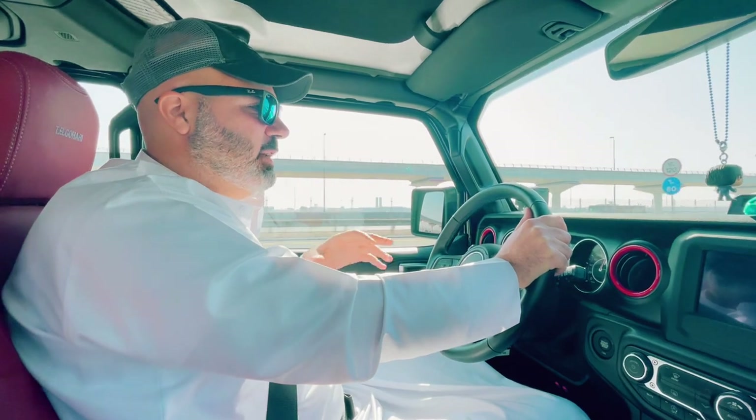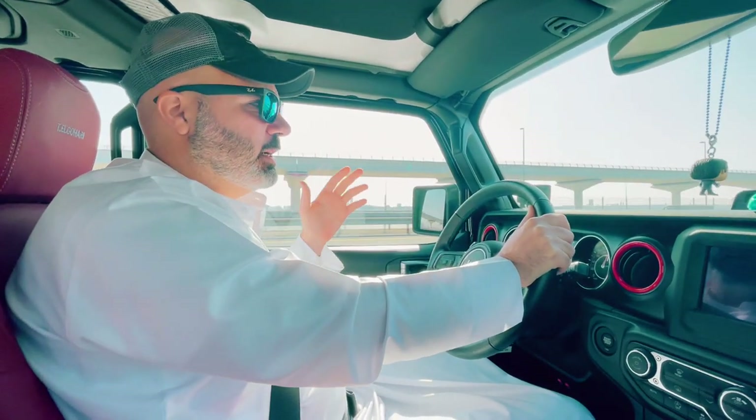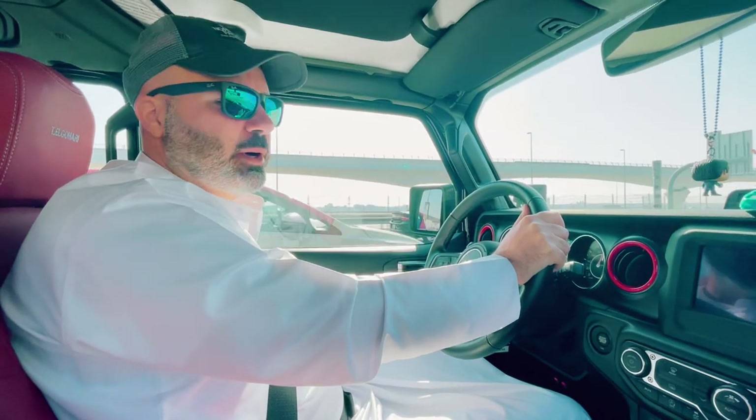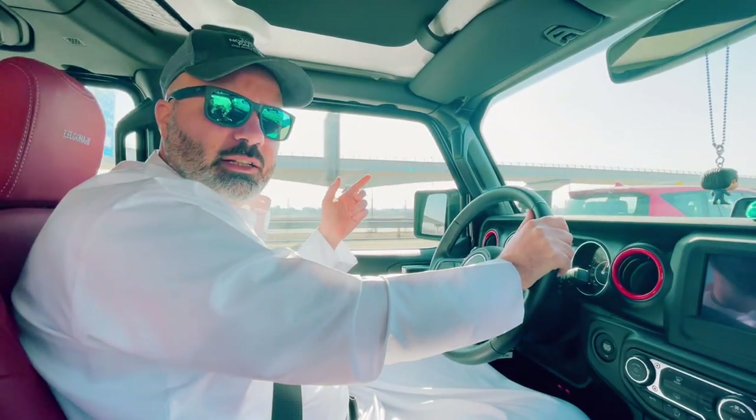I couldn't really find any particular public transport like the train. I can see the train runs along this road here but it doesn't actually run all the way to the next city. So join me and let's check out the White Mosque.